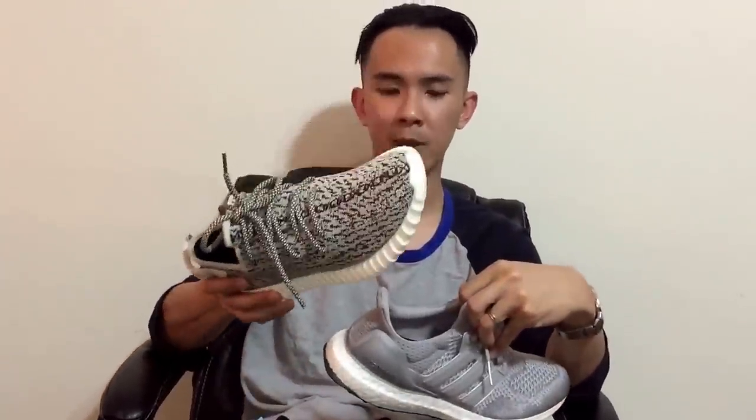So in my opinion, the best shoe comfort-wise would be: first the Yeezy, then the Ultra Boost, then the NMD, and then the Pure Boost 2.0. Is the NMD worth $170? No — I think they should drop it down to maybe $140.